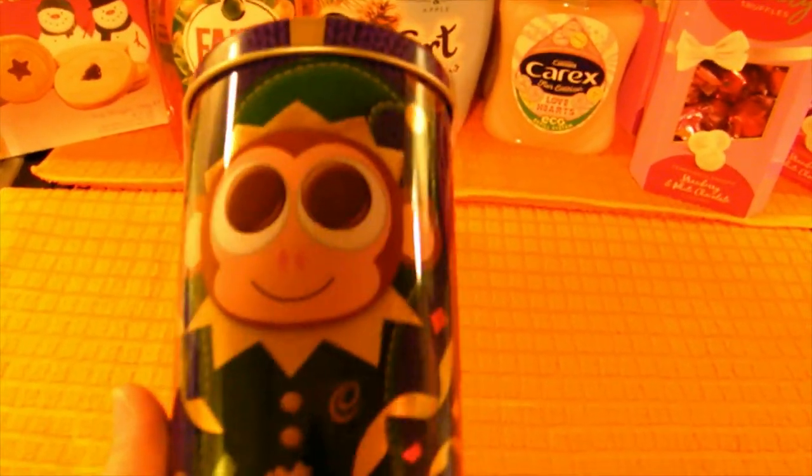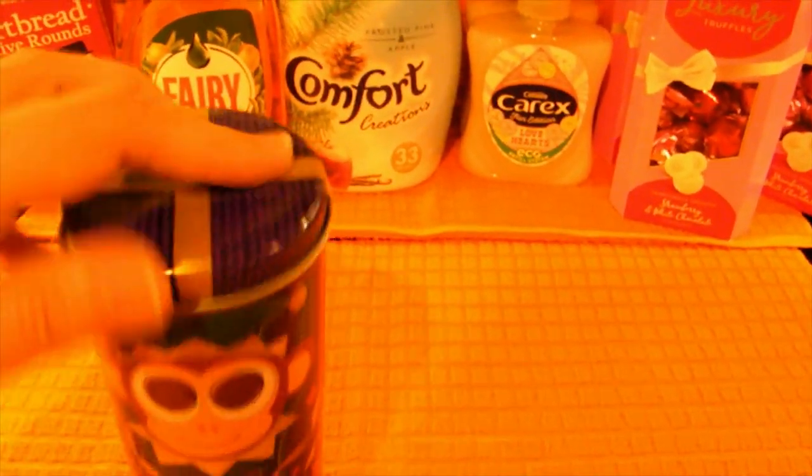I couldn't resist this one - the cheeky face reminded me of my husband so I'm putting it away as one of his stocking fillers. It's a Cadbury Dairy Milk Buttons little tin that can also be used as a money box. It's got a cheeky little elf monkey on one side and a cat on the other - it was just the monkey on the front that made me chuckle. I love the chocolates inside it as well.